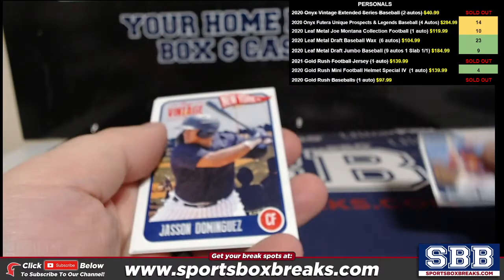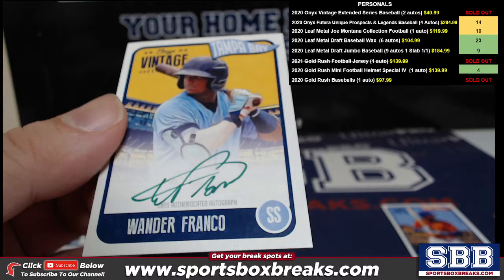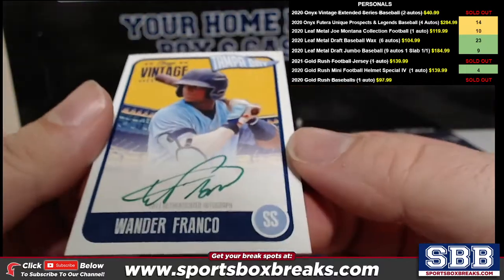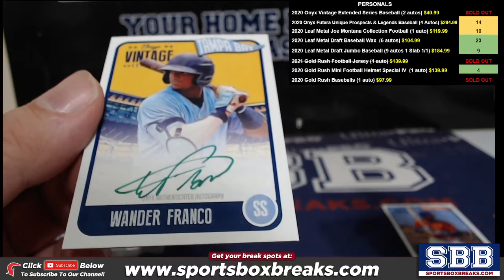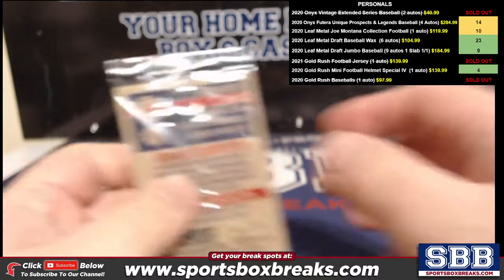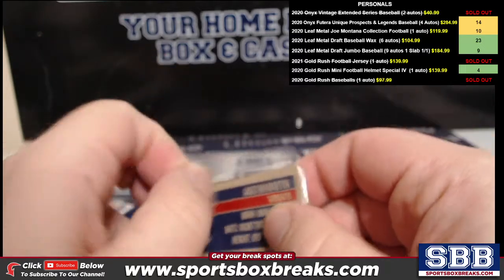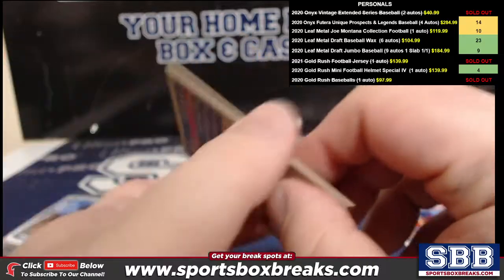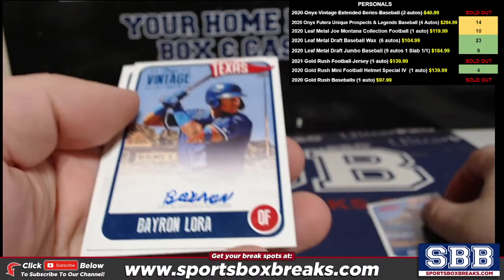Alright, Ramirez. Next one for Ronald — Austin Martin.